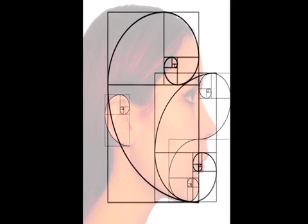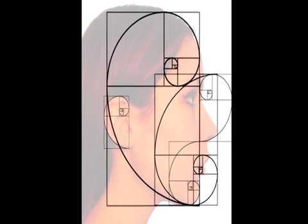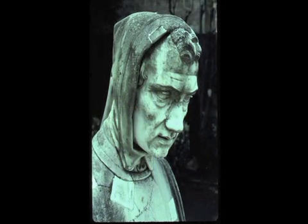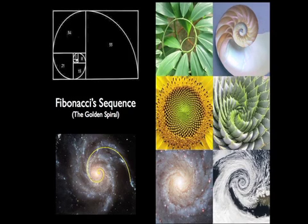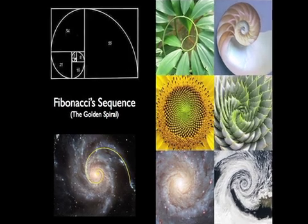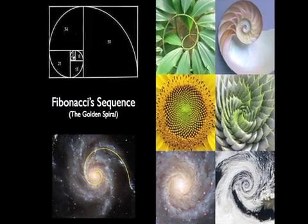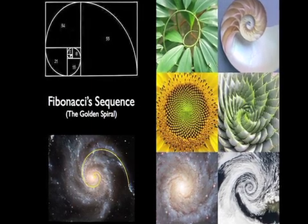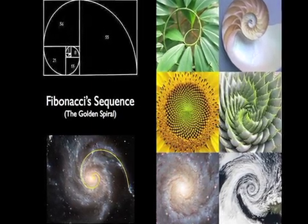This theorem was developed in the 13th century by an Italian mathematician named Fibonacci, and it explains many recurring patterns in nature. Represented in the form of a spiral, its curvature illustrates the precise arrangement of the petals of a rose, the curl of a wave, and indeed the spiraling of the galaxy itself.